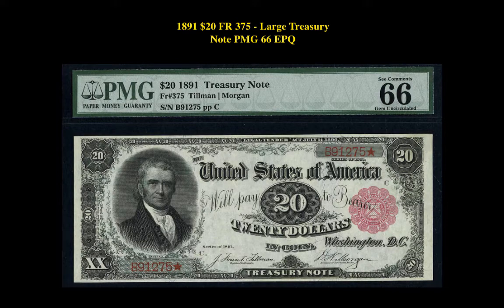Our next pick is an 1891 $20 Friedberg 375 Large Treasury Note, PMG 66 EPQ. This Treasury Note is currently listed at $27,950.